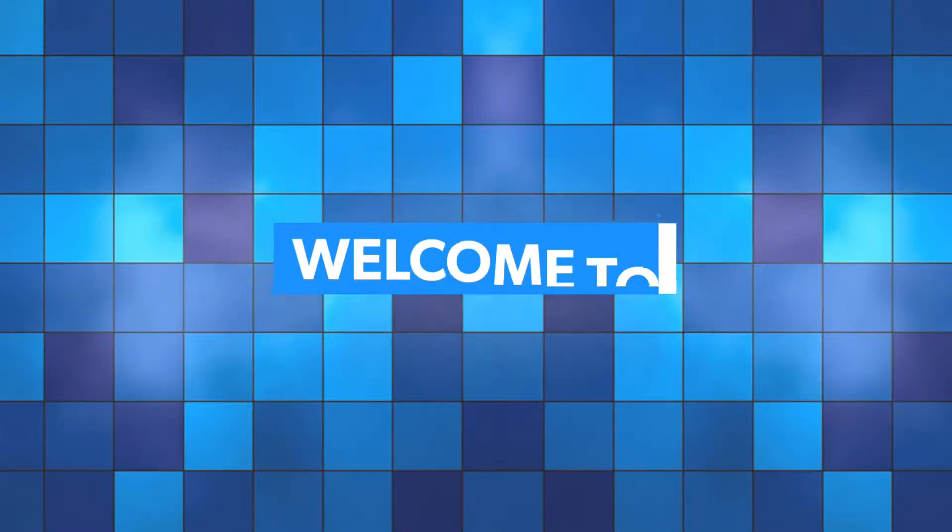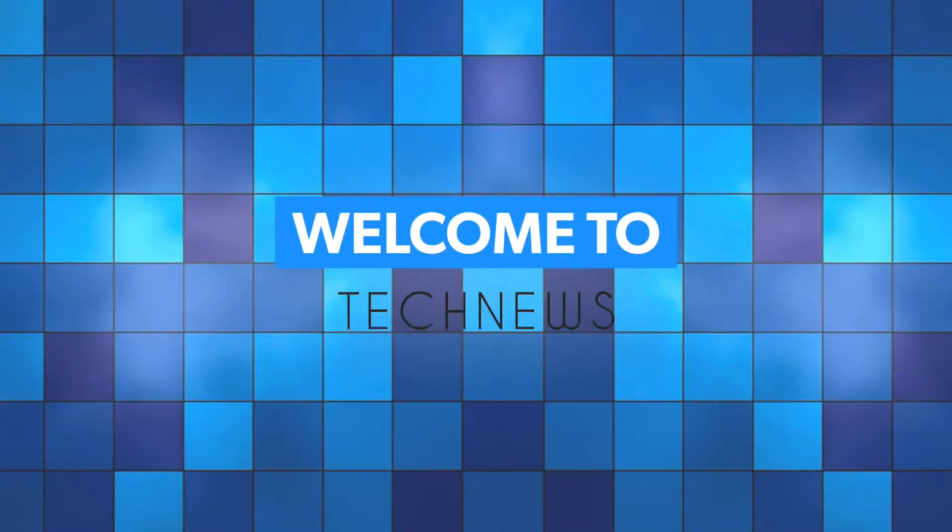Hey, welcome to today's tech update. I'm Avik and you are watching Technogen Infocom.